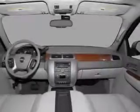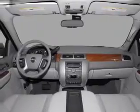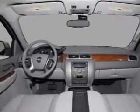power mirrors, an alarm system, an AM-FM stereo with a CD player, and an adjustable tilt steering wheel.